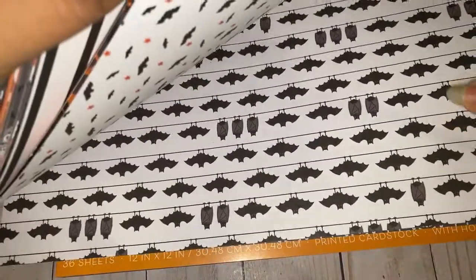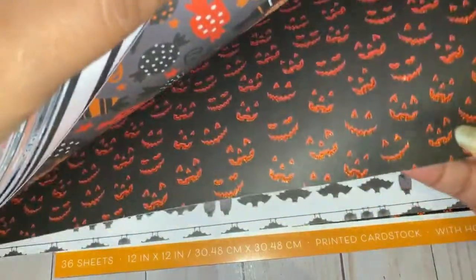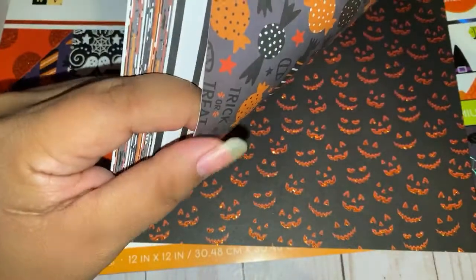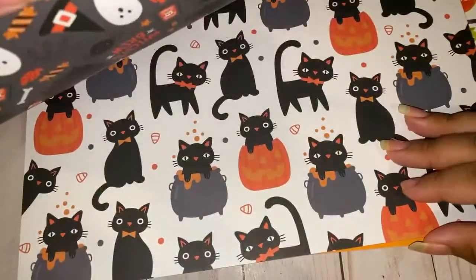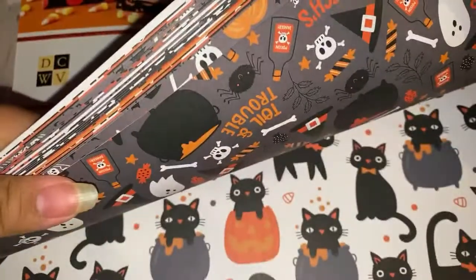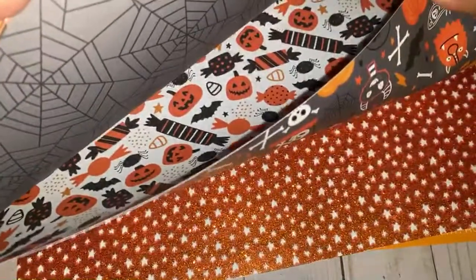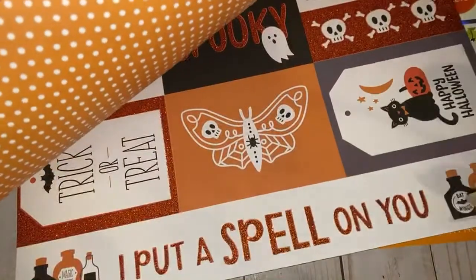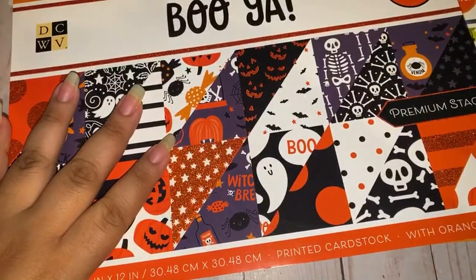I love these potion bottles and stuff — I'm gonna be fussy cutting these, they're really cute. I'm in love with the glitter, it's so chunky and so pretty. This one's really cute with the candies. We got some cats — cute little cats. This has a cute little monster. So this is a really cute pad.